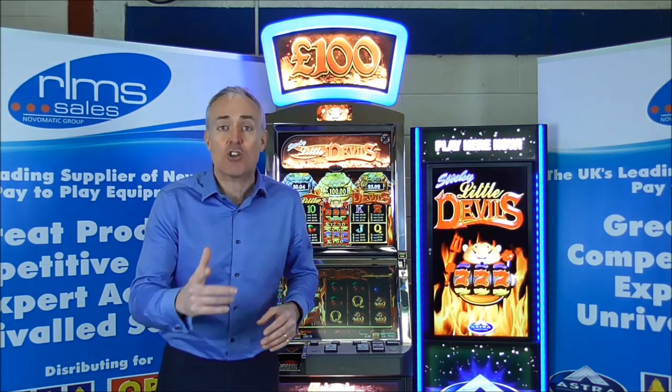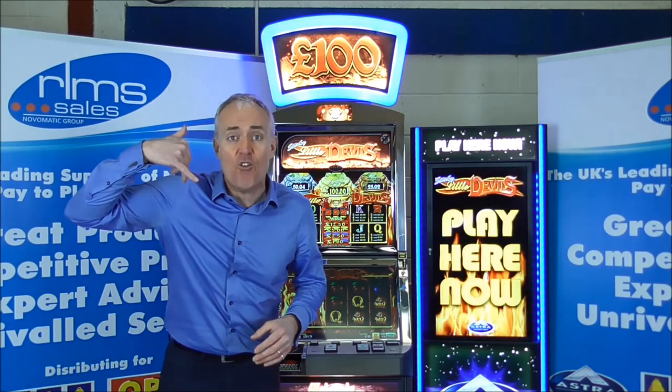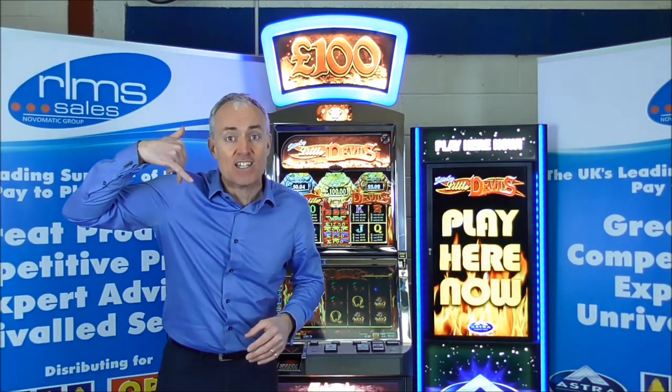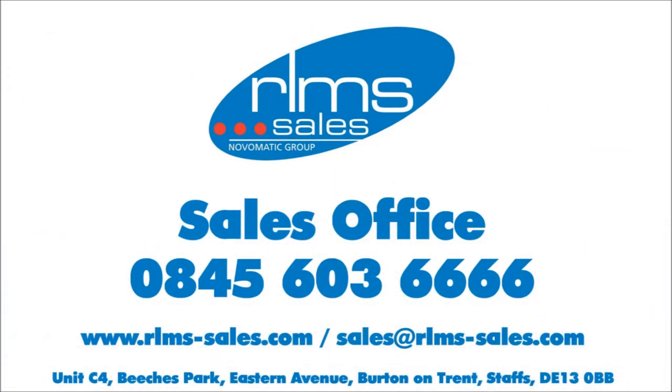This is one Sticky Little Devil you definitely want to be dancing with. Astra's Sticky Little Devils — for more details or to place your order, call us today at RLMS Sales on 0845 603 666.